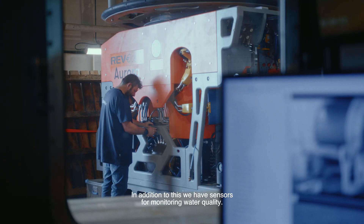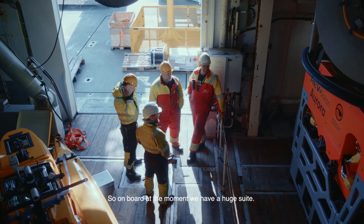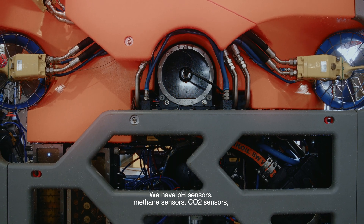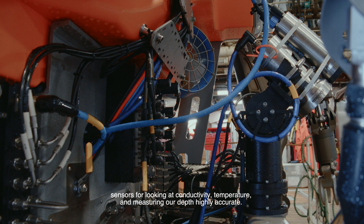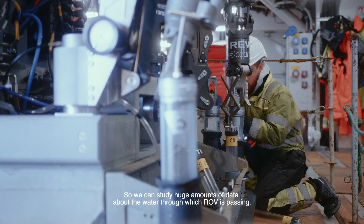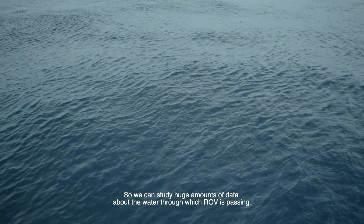In addition to this, we have sensors for monitoring water quality. On board at the moment, we have a huge suite: pH sensors, methane sensors, CO2 sensors, sensors for looking at conductivity and temperature, and for measuring our depth highly accurately. So we can study huge amounts of data about the water through which the ROV is passing.